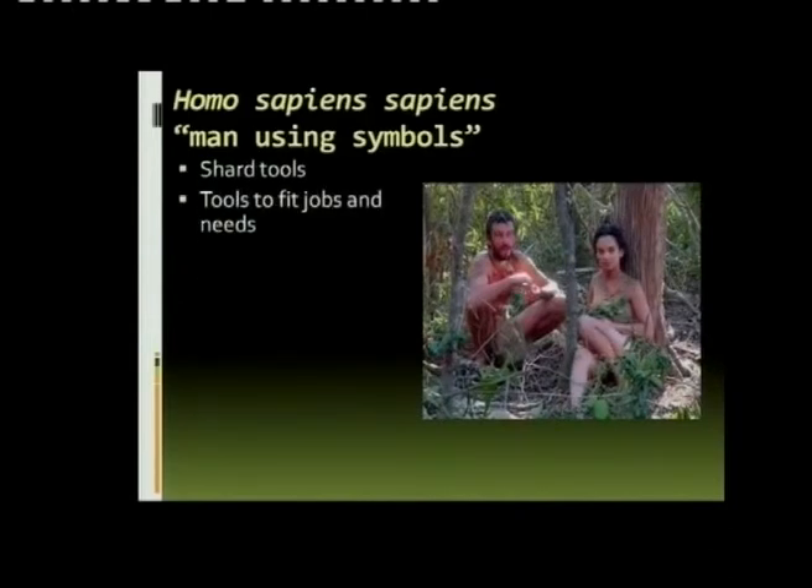A different type. Look at the tools — it's not just rocks that they used to chop and cut with, but they can make tools to fit the jobs and the needs.